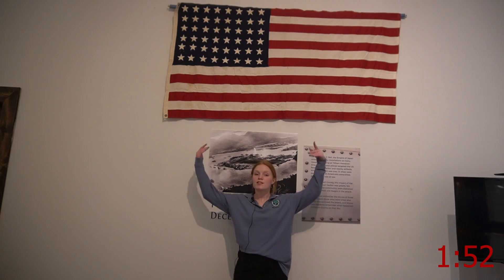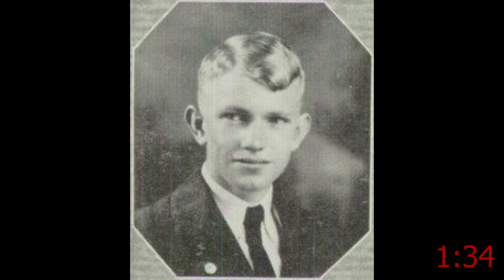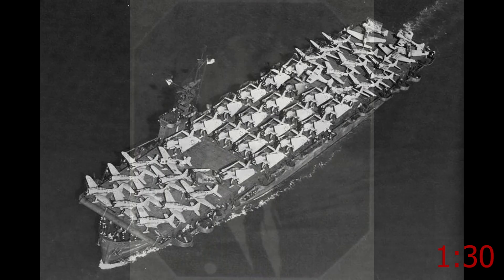Hello everybody! The second item in my bracket, competing against last year's champion, is this flag you're seeing right above me. Now this isn't just any ordinary flag. This flag not only has 48 stars, but it was also draped over the casket of one of Wakarusa's war heroes.